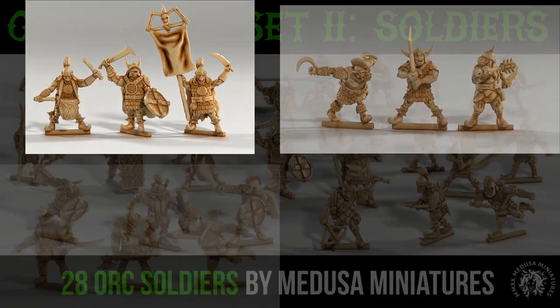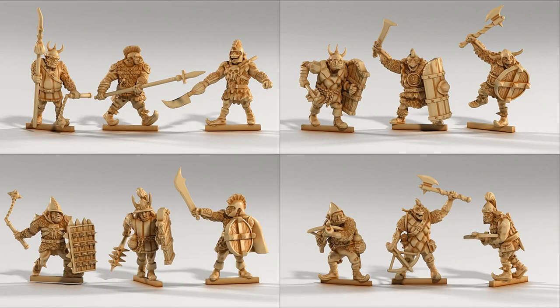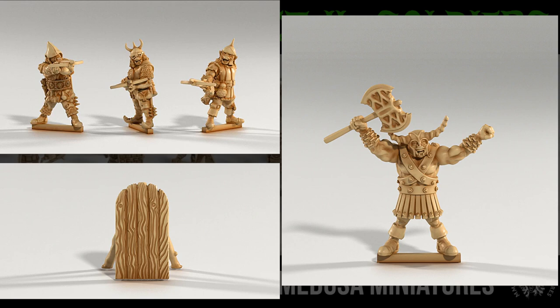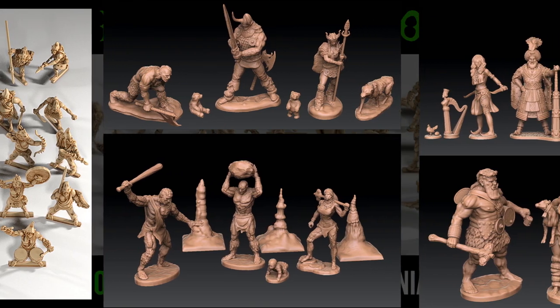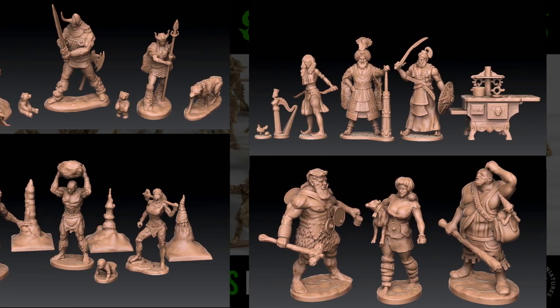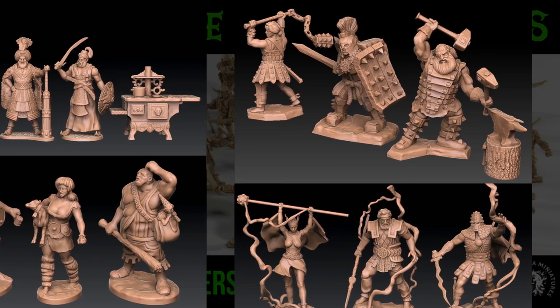Orc Horde Set 2 Soldiers — 28 printable orcs for your RPGs and tabletop games, by Medusa Miniatures of the United Kingdom, their 15th Kickstarter campaign. This set includes a command group, slashers and bashers, spears, shields, and a gladiator — 28 orcs in total. You can also pick up Set 1 with another 28 orc thugs, as well as a set of 18 fantasy giants from previous campaigns. Tiers range from 5 select orcs up to all three sets together, and all 15 Kickstarter releases, with merchant tiers available as well. This campaign ends shortly after this video releases — you can expect your orcs immediately.